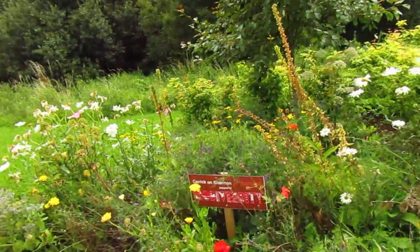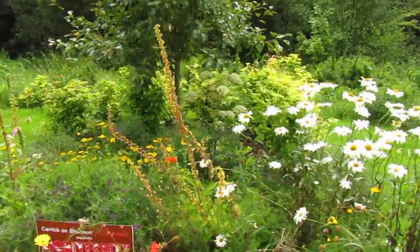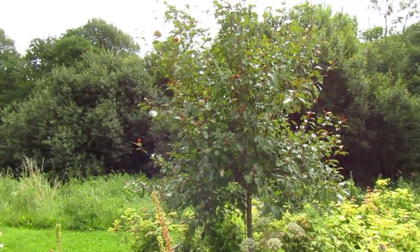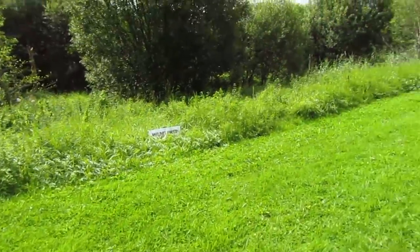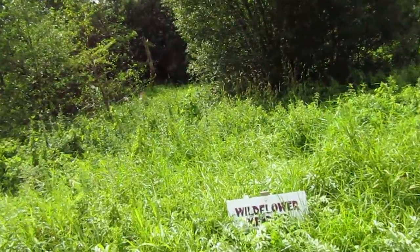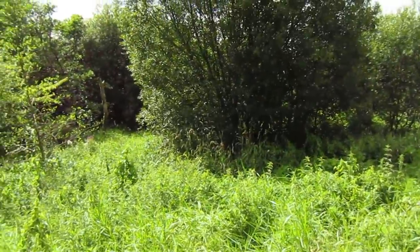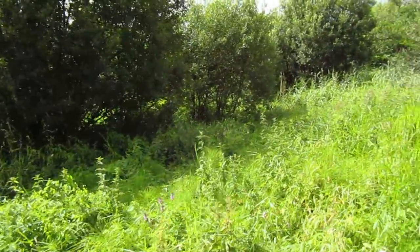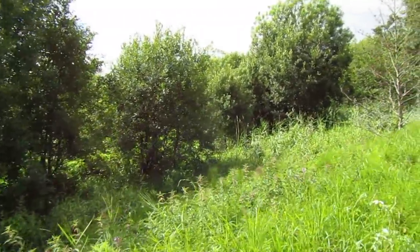Here we go — Carrick on Shannon supports biodiversity, Tidy Towns. So much of this has been planted by volunteers. There's a beautiful little ornamental crab apple, which again is a lovely tree to plant for pollinators. So this is a wildflower meadow — this has been left to go very wild. And you can see all the flowers and grasses and herbs and nettles and reeds.